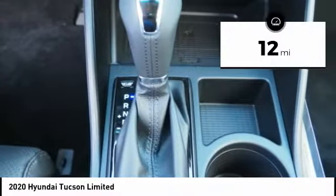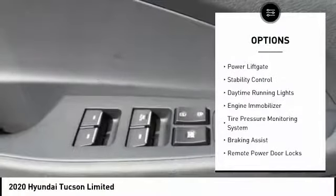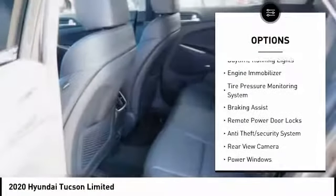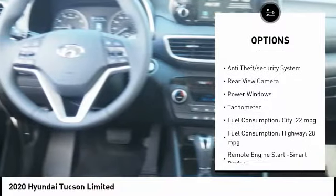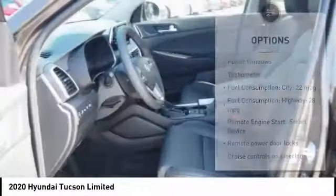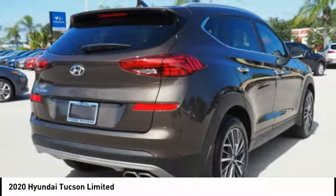This vehicle has less than 100 miles. Here are some of this vehicle's great options: roof rails, power lift gate, stability control, daytime running lights, engine immobilizer, tire pressure monitoring system, braking assist, remote power door locks, anti-theft security system, and rear view camera.